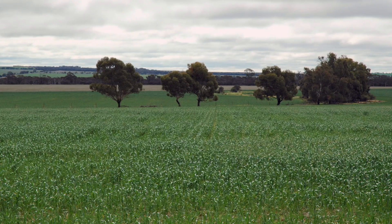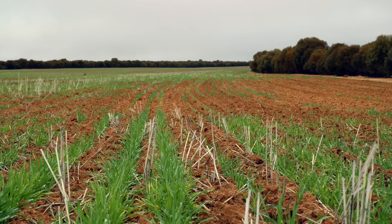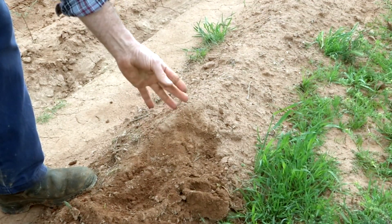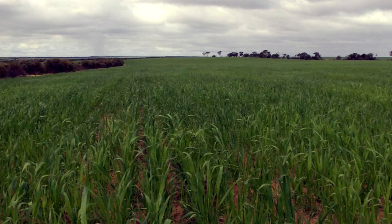Out here in the Mount Marshall Shire and in the Eastern Wheatbelt generally, there's a very diverse mixture of soil types ranging from sands, heavy clays, and everything in between. It's quite a challenge to maintain your soil health when you've got a whole lot of different situations.